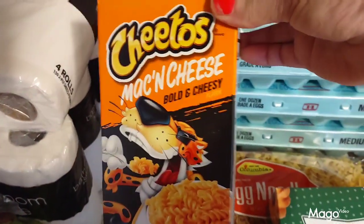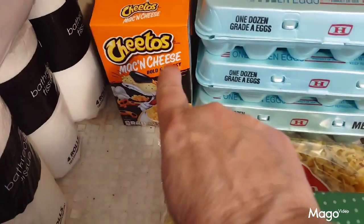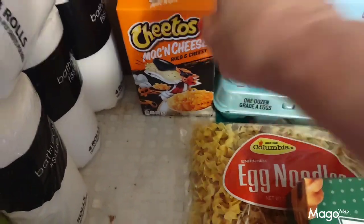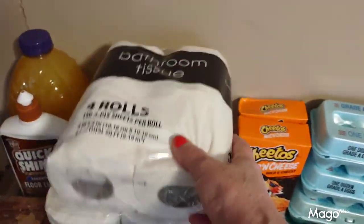I did forget — there was one other thing I bought at Dollar Tree: the Cheeto mac and cheese bowls, cheesy ones. Y'all, if you've never tried these and your Dollar Tree carries them, I recommend you get them. These things are fantastic, they taste great. I picked them up and I'm always getting my tissue in there too — I picked up four rolls this time.